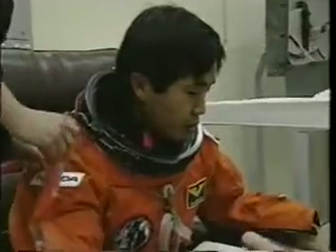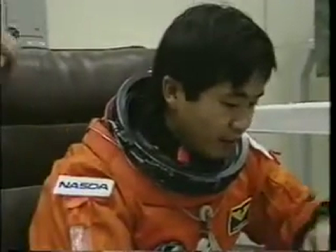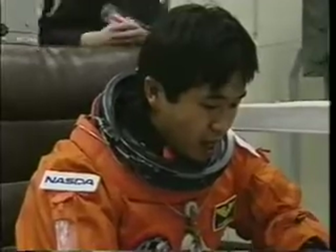Koichi Wakata, whom you've met, joins us from Japan as a mission specialist. Here he is preparing for his first mission as well. The other experienced space flyer on the mission, Dr. Leroy Chow. You can see Leroy was ready to go. He had a lot ahead of him, and he was very anxious.